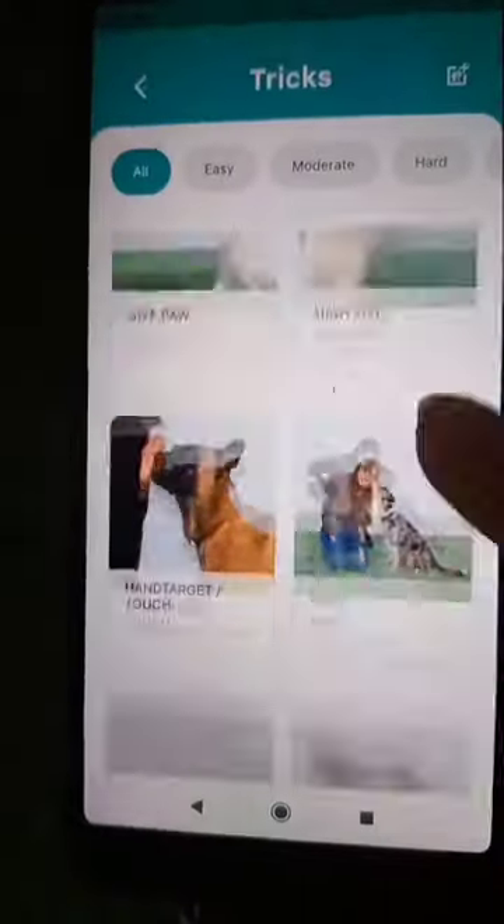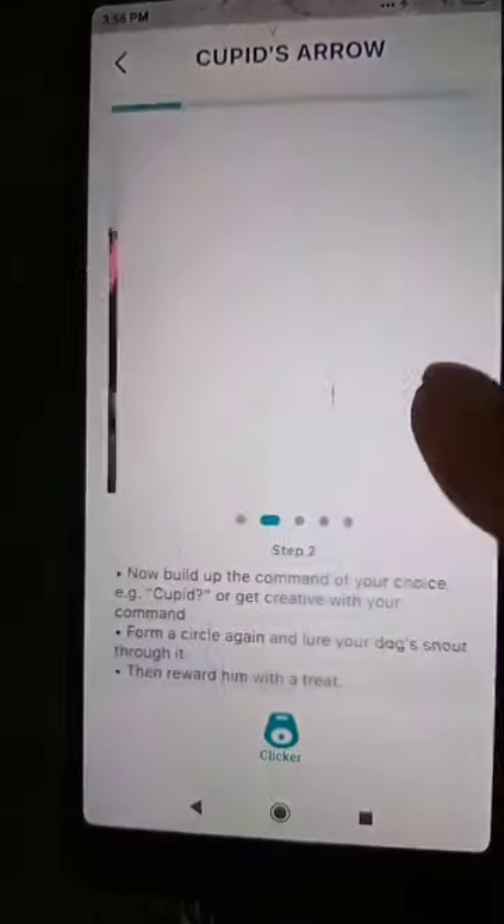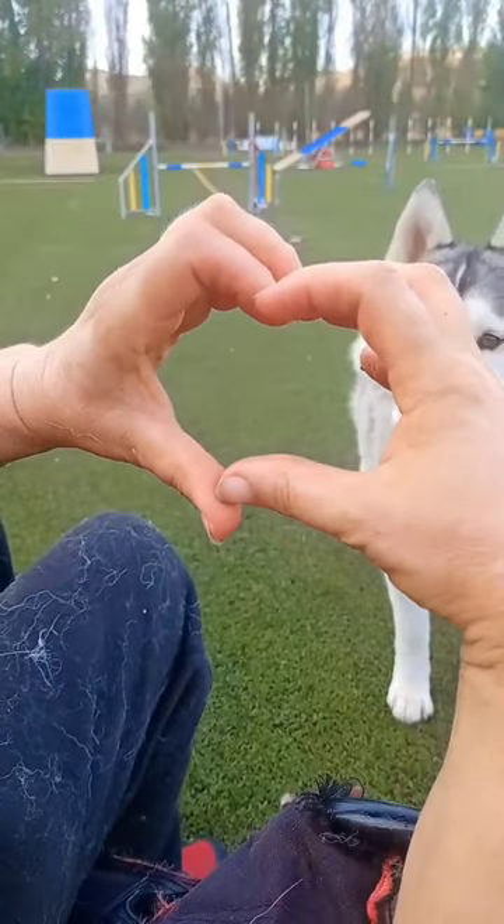We've been using the Hundio Dog Training App, which has lots of cool tricks like this one for Cupid's Arrow. It has step-by-step instructions for each trick and a video as well. Bohemia learnt this trick within a couple of training sessions.